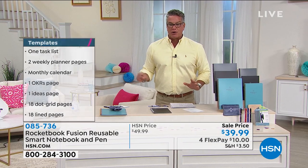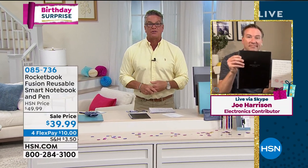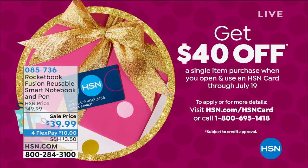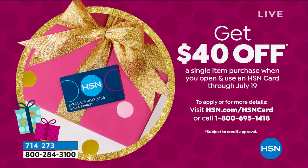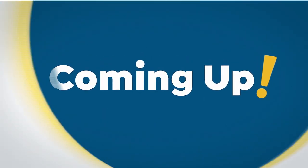Great job, Joe. It's $39.99, with flex pay of four payments of $10. If you get a brand new HSN credit card, you'll get $40 in your account and can grab it for free. Remember, use your credit card offer on any single purchase today. Coming up — the most amazing cutter ever.